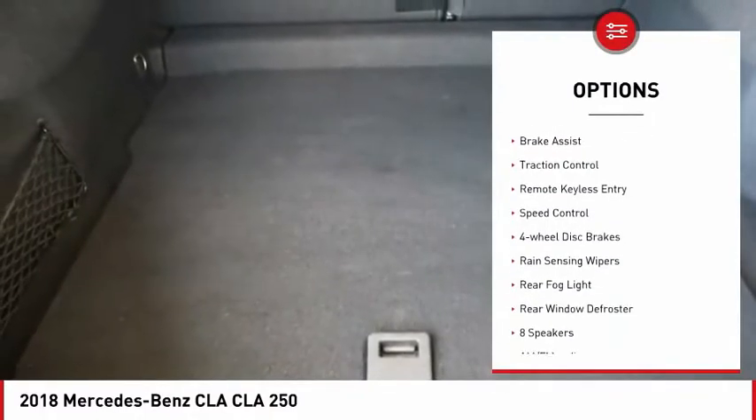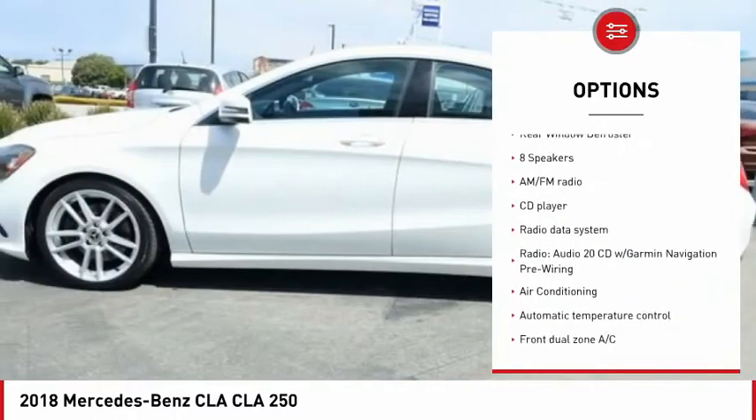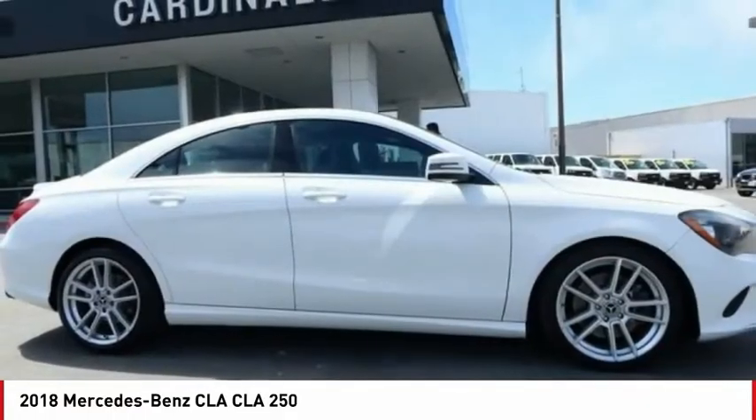Electronic stability control, alloy wheels, brake assist, traction control, remote keyless entry, speed control, four-wheel disc brakes, rain sensing wipers, rear fog light, rear window defroster.